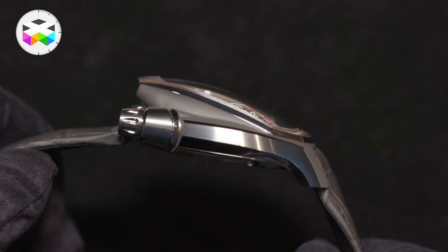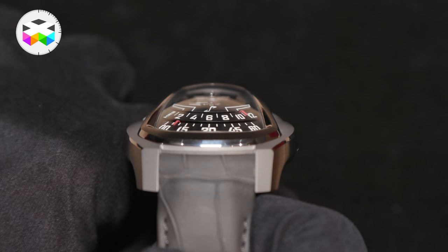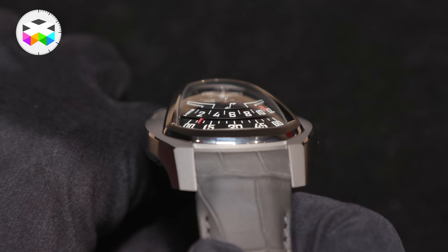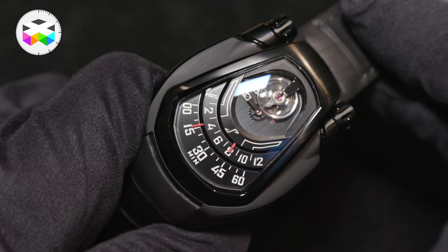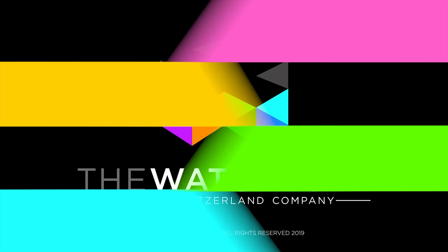Last year we were here with just a prototype, and now these are production pieces. We started production in last October, and so we are now in a sort of rhythm of production. We have some Asian market targets, and we will try also to introduce during the year some new materials to animate the collection.